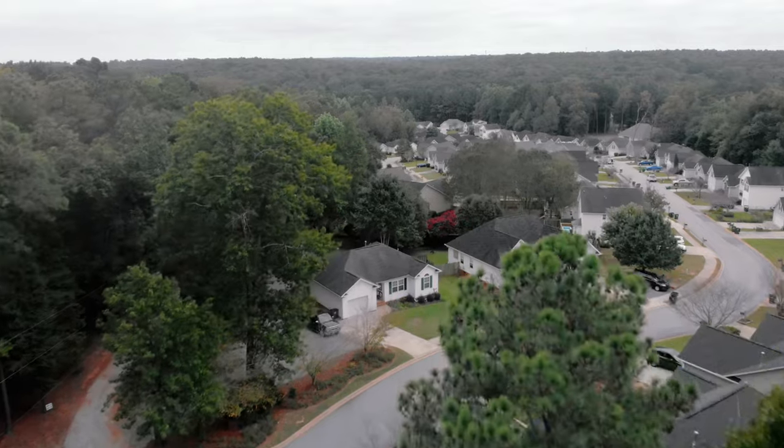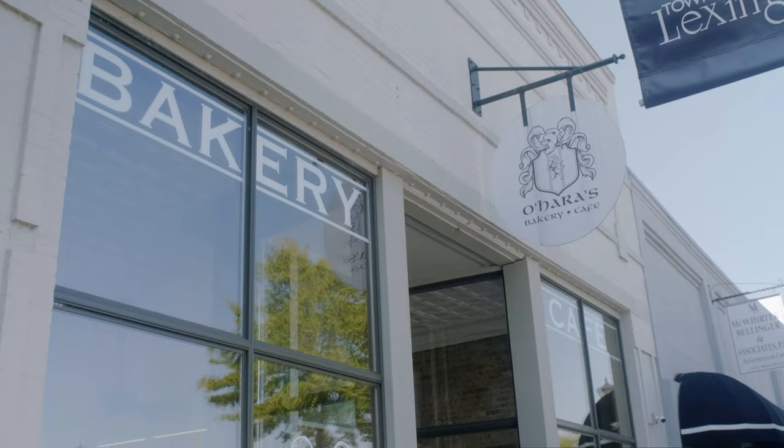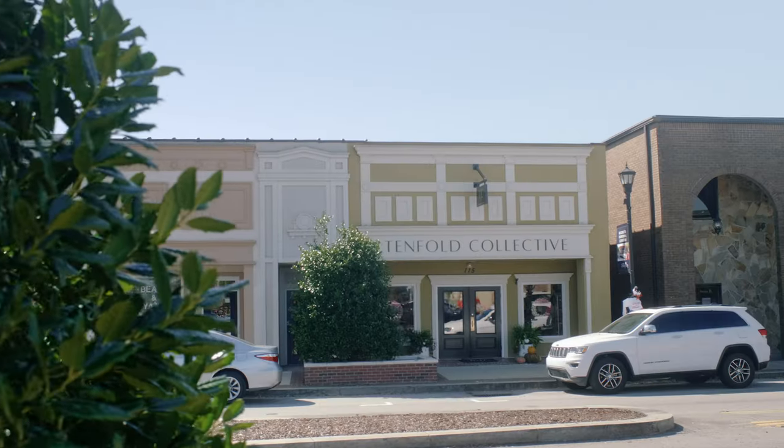Lexington, South Carolina is one of the fastest growing, most affordable areas in the entire country. We're here in Cherry Ridge, which features homes under $300,000. Cherry Ridge is zoned for some of the top rated schools in Lexington School District 1. You're close to shopping in downtown Main Street in Lexington.